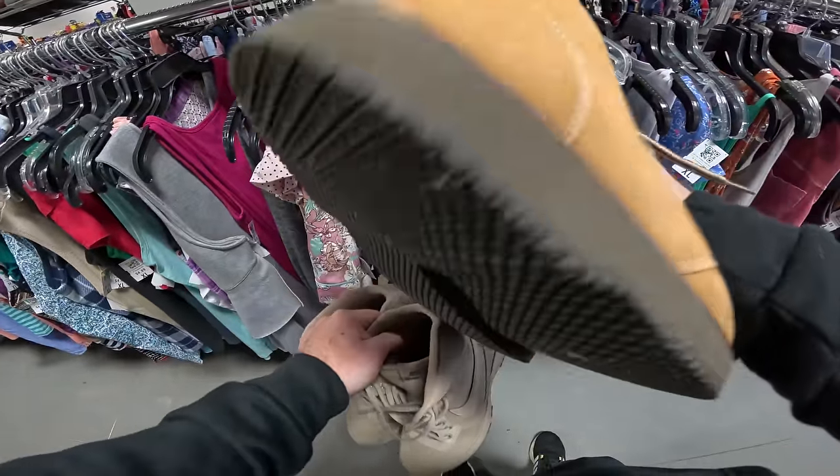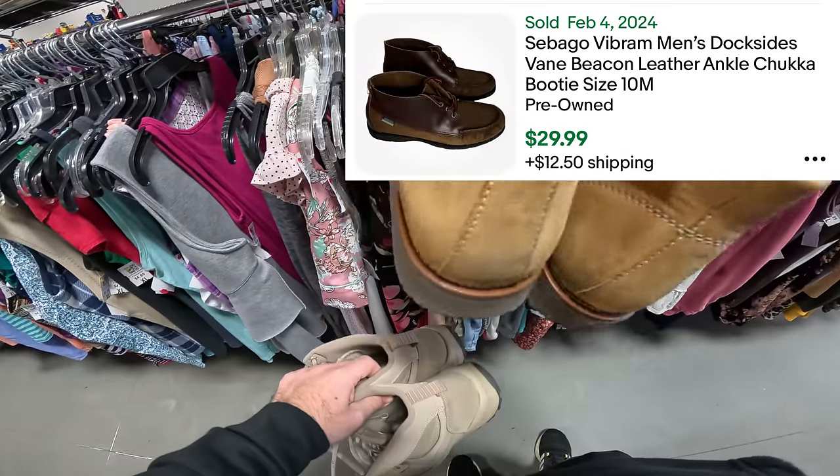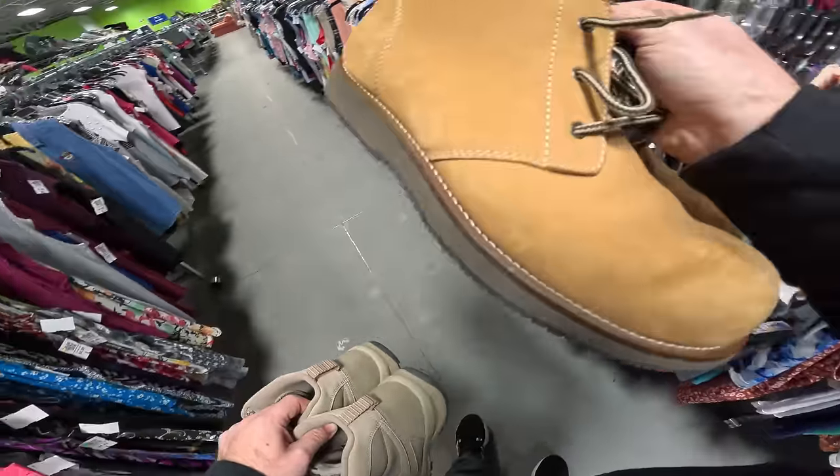These shoes right here are Sabagos — they're also a pretty good brand. We picked these up; never seen the boots before and they're in really really good condition for seven bucks. That is also going to be a pickup.